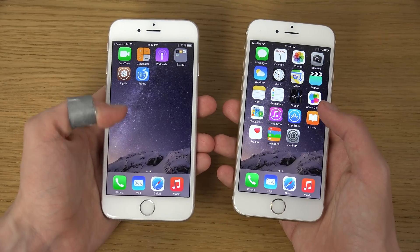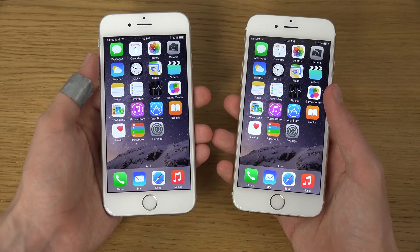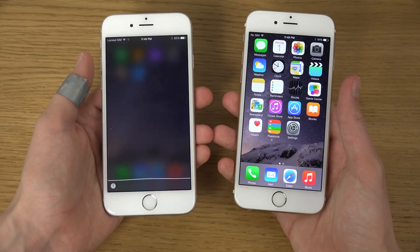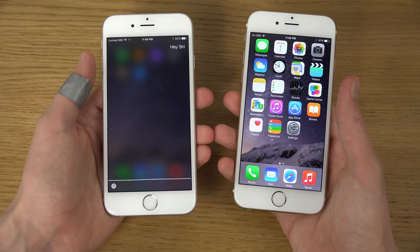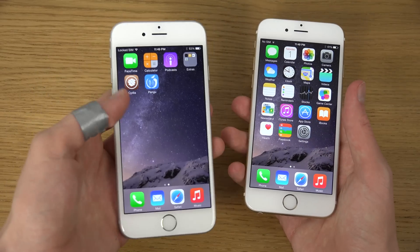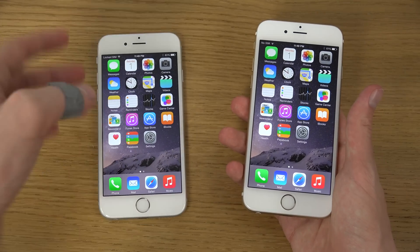So one of the tweaks that I have installed is Hey Siri — let's see if it lives up. Hey Siri. What's up? Hello. So you can see it starts up Hey Siri without having to have a cable connected, so that's a cool jailbreak tweak.